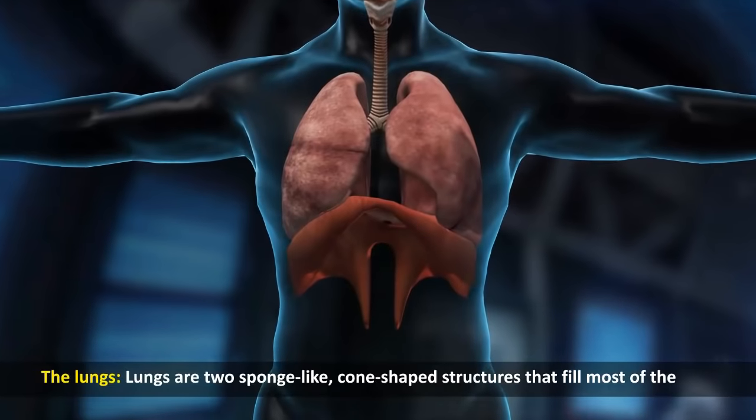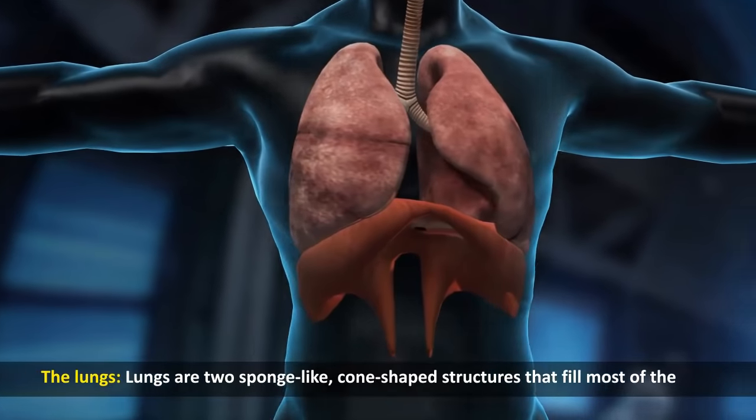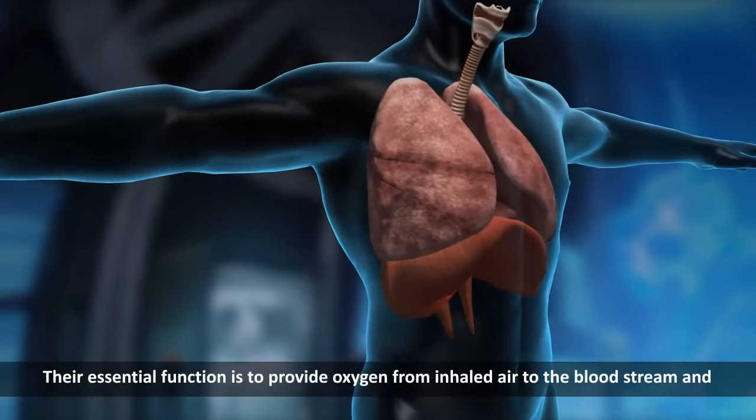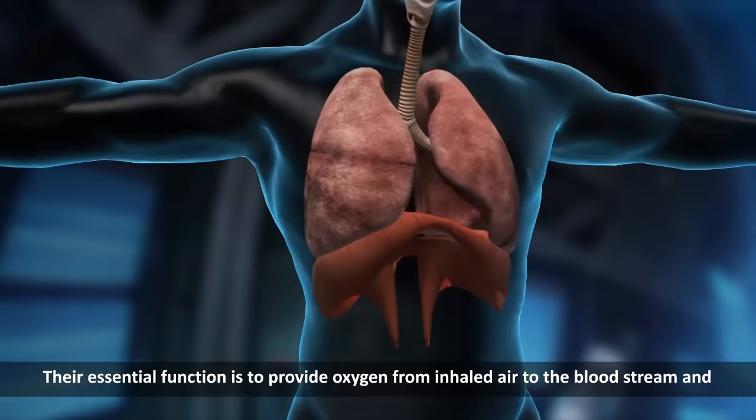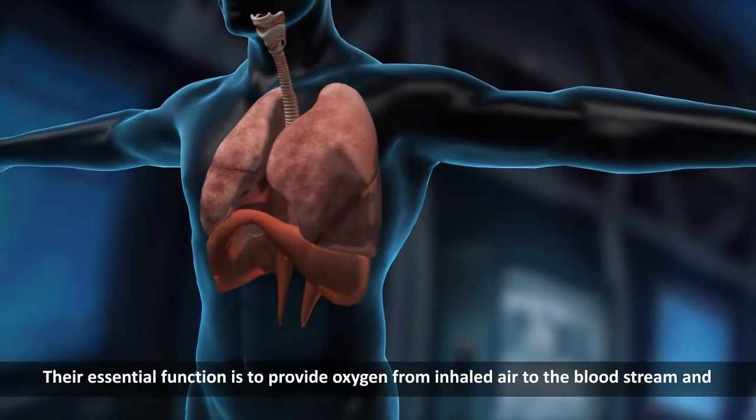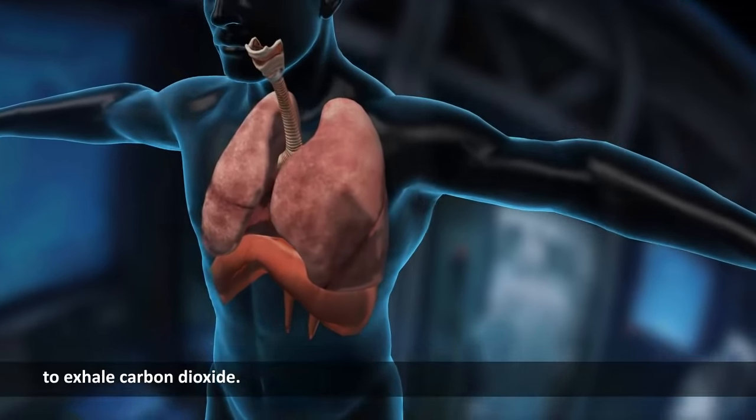The lungs. Lungs are two sponge-like cone-shaped structures that fill most of the chest cavity. Their essential function is to provide oxygen from inhaled air to the bloodstream and to exhale carbon dioxide.